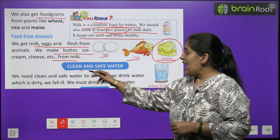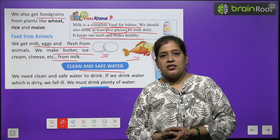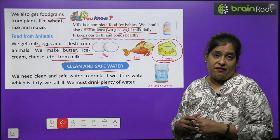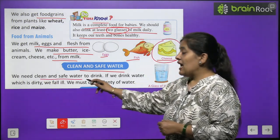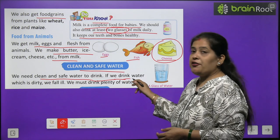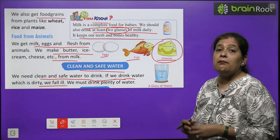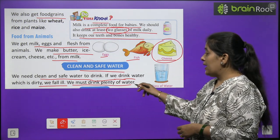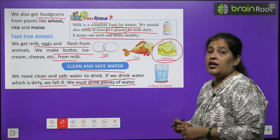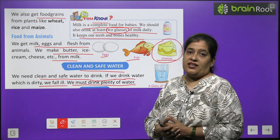Clean and safe water - when we are thirsty we drink water. Nowadays everyone drinks filtered or aqua water because it is clean and safe. We need clean and safe water to drink. If we drink dirty water we fall ill. We must drink plenty of water - at least 6 to 8 glasses of water per day.